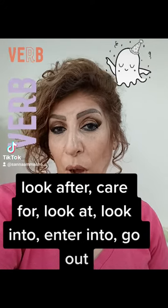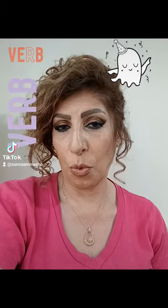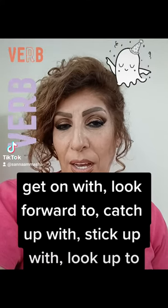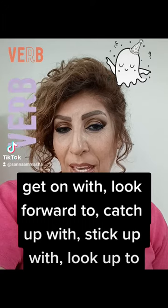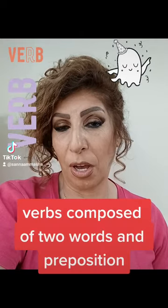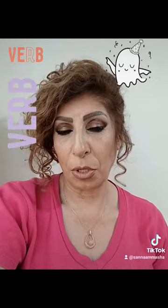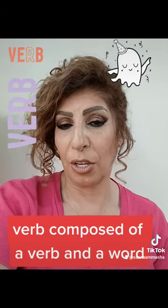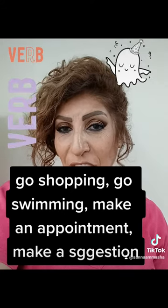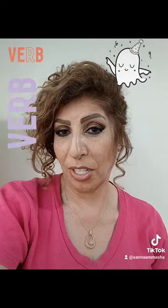There are also verbs composed of three parts — a word with two prepositions — like get on with, look forward to, catch up with, stick up with, look up to. And also there are verbs composed of two words and a preposition, like come into light, and verbs composed of a verb and a word, like go shopping, go swimming, make an appointment, make a suggestion, do work, do housework.